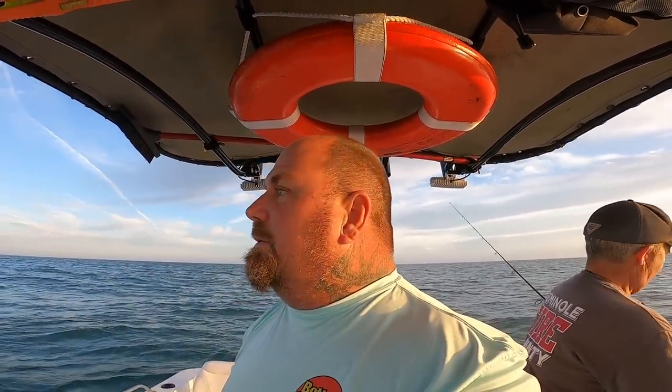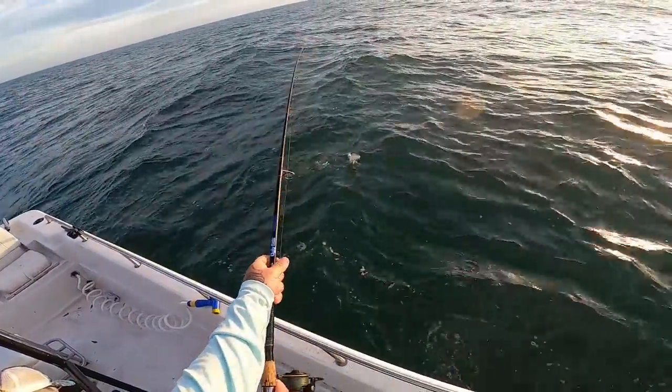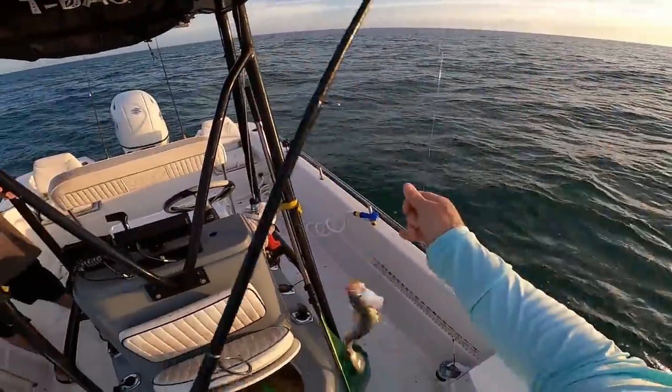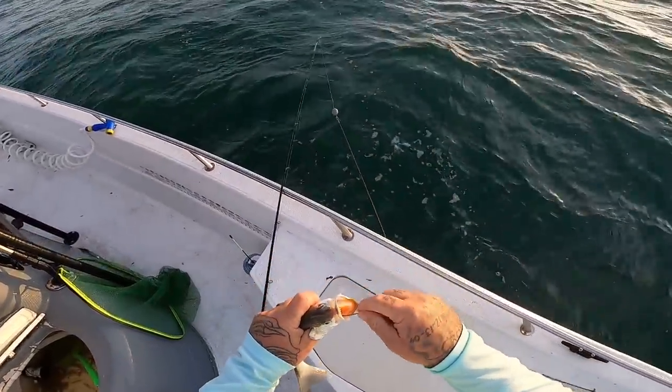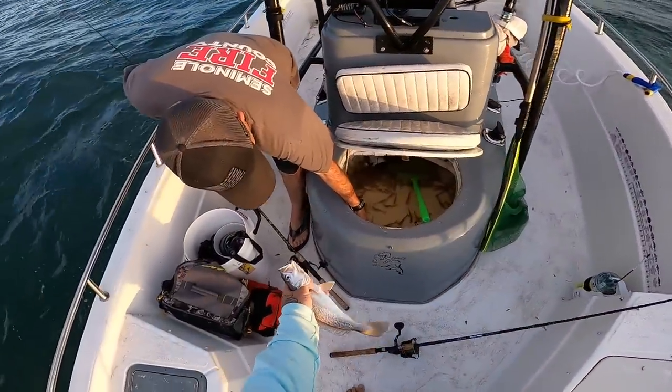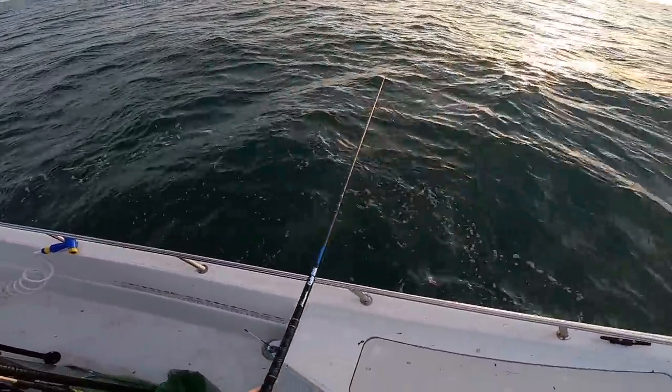We're anchored up on our first spot, going to hit a reef just off the beach about three or four miles out. We're in 63 feet of water and we got a good show right now on the depth finder. First drop, I got something — it's a trout. All right, we got a weakfish! Wasn't marking any big weakfish but that's not a bad one to start today. That's a box fish already — first drop, a nice little weakfish.